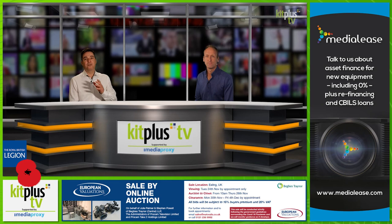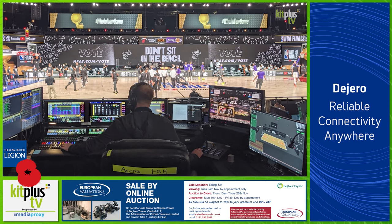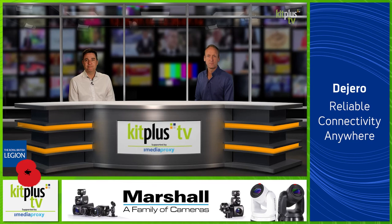Fuse Technical Group have turned to 13 disguise GX2C media servers with Designer software and Sock Puppet control features to help deliver a home-game feel for teams and fans at home as the NBA resumes its season. The NBA set up a bubble isolation zone at Walt Disney World near Orlando to enable professional basketball to resume in the US while keeping players safe. Spectators aren't allowed in the stands, but fans have been able to enjoy their basketball on television.